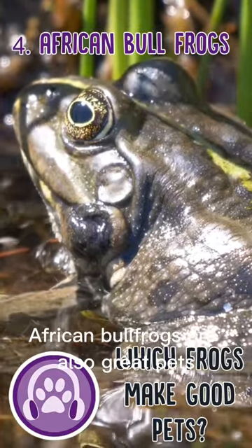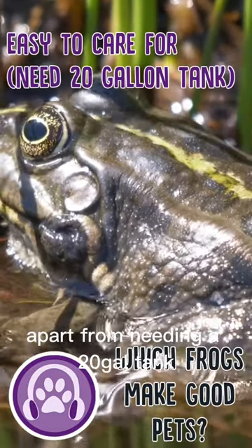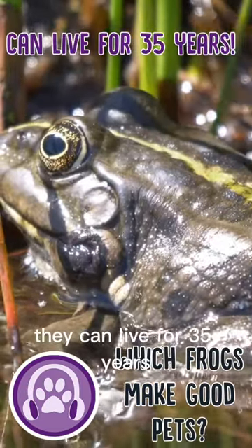African bullfrogs are also great pets. They can grow up to 10 inches and are easy to care for, apart from needing a 20-gallon tank. They can live for 35 years.